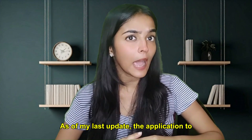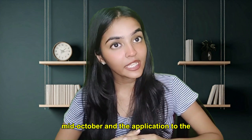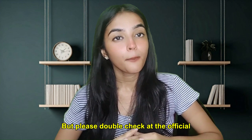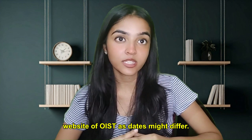As of my last update, the application to the spring internship closes around mid-October and the application to the fall internship closes around mid-April, so please double check at the official website of OIST as dates might differ.